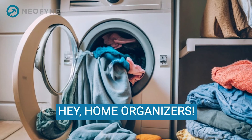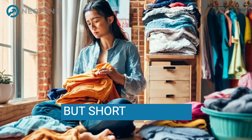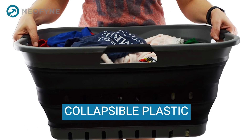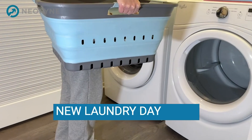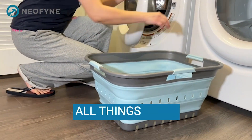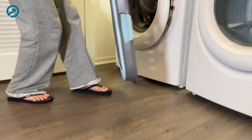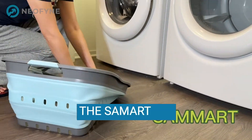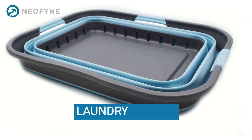Hey, home organizers! Drowning in laundry but short on space? Meet the Samert 42L Collapsible Plastic Laundry Basket, your new laundry day hero. Welcome back to our channel, the go-to place for all things home and organization. Today, we're introducing a game-changer in laundry management, the Samert 42L Collapsible Plastic Laundry Basket.